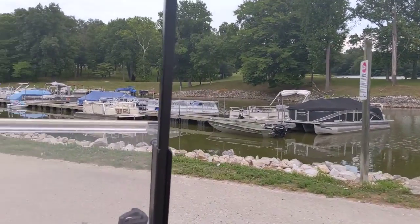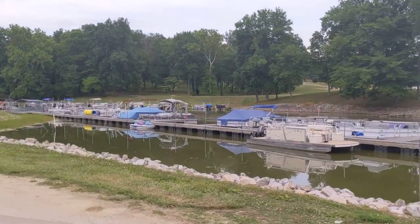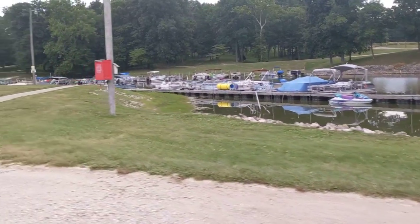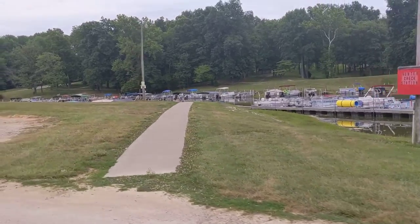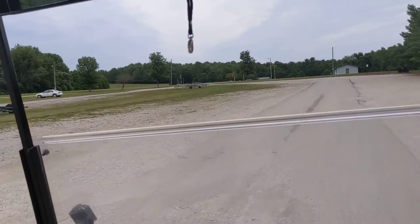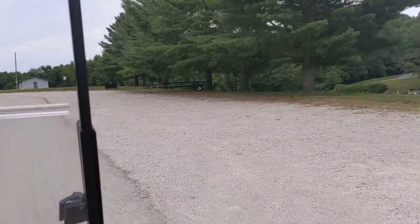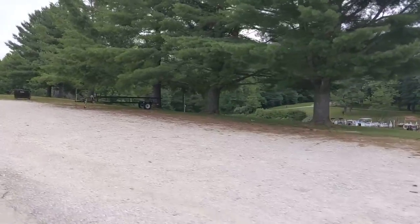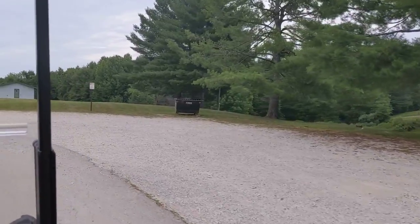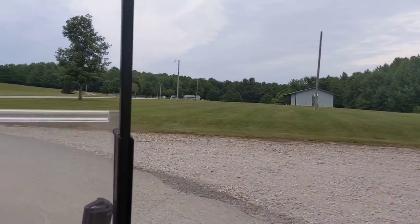A lot of people keep their boats out here — nice little boats, pontoons, fishing boats. A lot of those look like pontoons. Plenty of parking space and plenty of places to turn around. If you haven't got your boat in a spot, there are plenty of spots to put it. A lot of people come down here and it's very spacious to get in and out of.